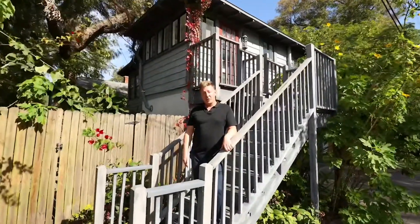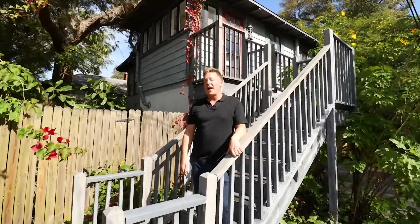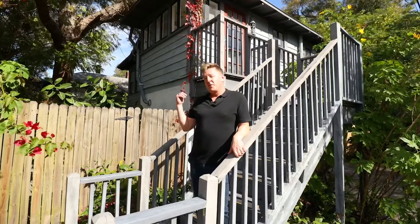Now I'm standing outside the entrance for 2316 and a half 2nd Ave North. This is a one-bed, one-bath unit right above your two-car garage.